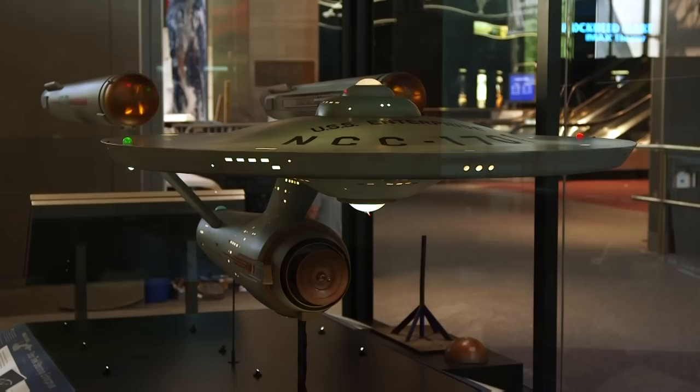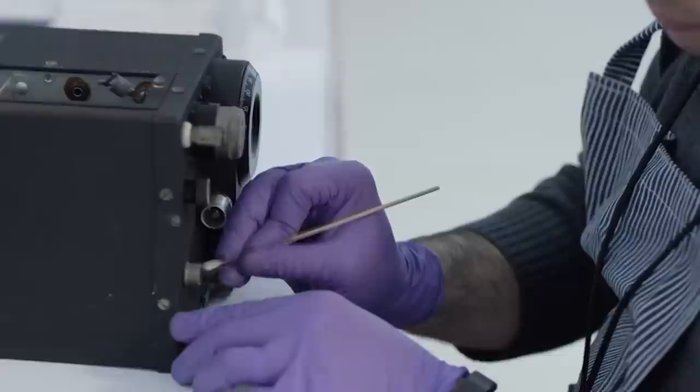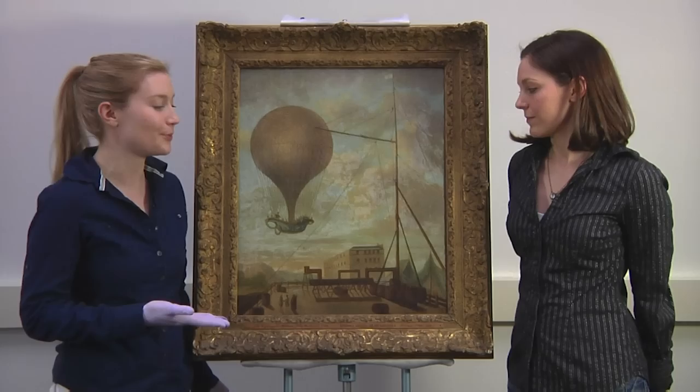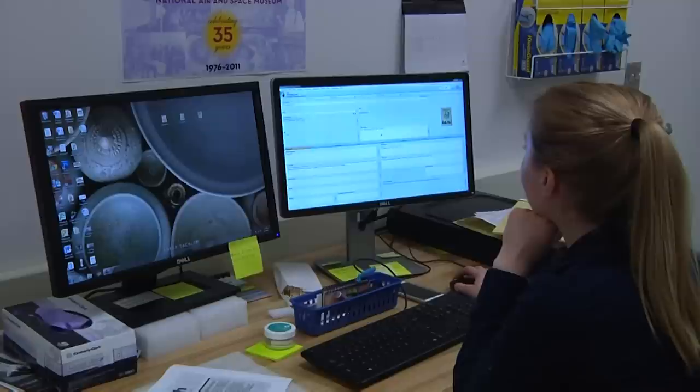The museum has a robust team that takes care of objects both on and off display. They do this by storing or displaying objects in ways that prevent damage, cleaning and stabilizing objects to prevent further deterioration, restoring objects to the way they looked at a certain time, and keeping thorough records. The Evelyn Way Kendall Ballooning and Early Aviation Collection was collected by Mrs. Kendall in the 1900s and comprises about 700 artifacts and artworks related to ballooning and other early aircraft.